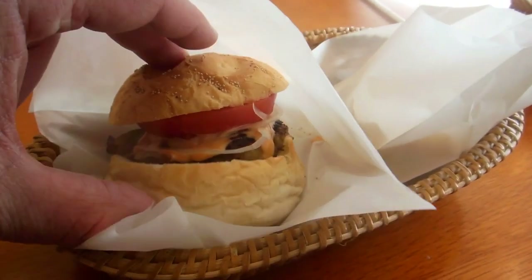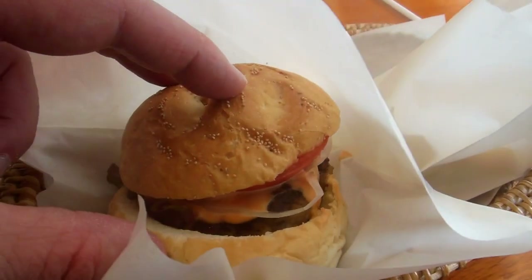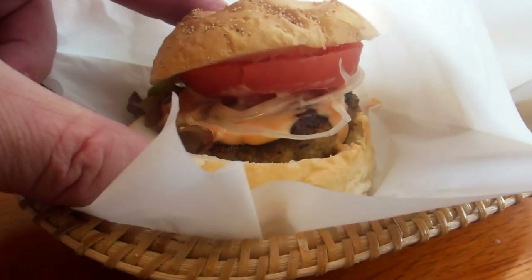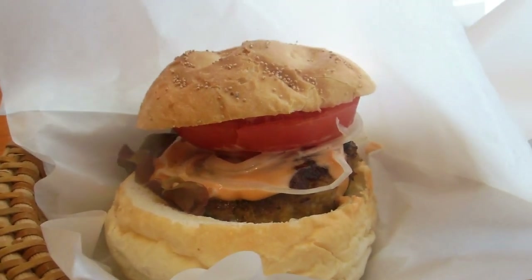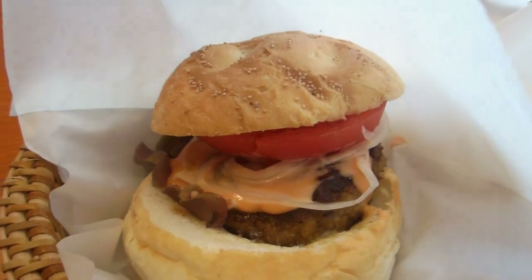They told the truth — as always in Japan the serving size is a little small, as you can see. Not a real big burger for eight bucks, but as always in Japan the quality was extremely good. The bread was really tasty and the meat was excellent.